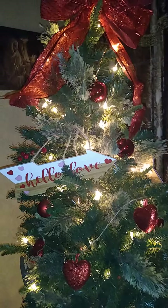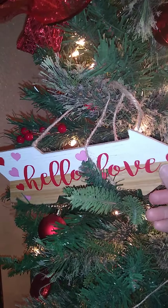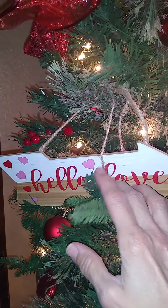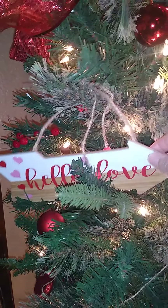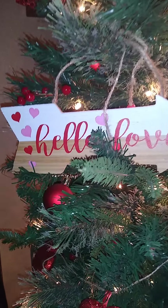All these ornaments I found at the Dollar General. This cute arrow says 'hello, love' — it was a dollar. All these ornaments were a dollar. Look at this cutie right here, it's got little hearts all over it.